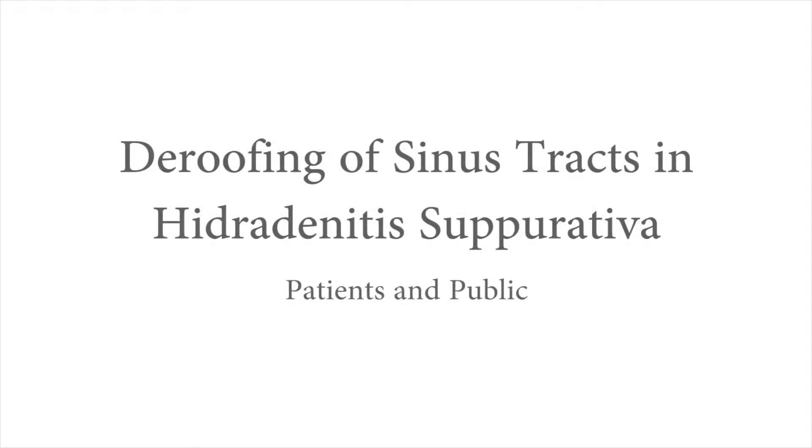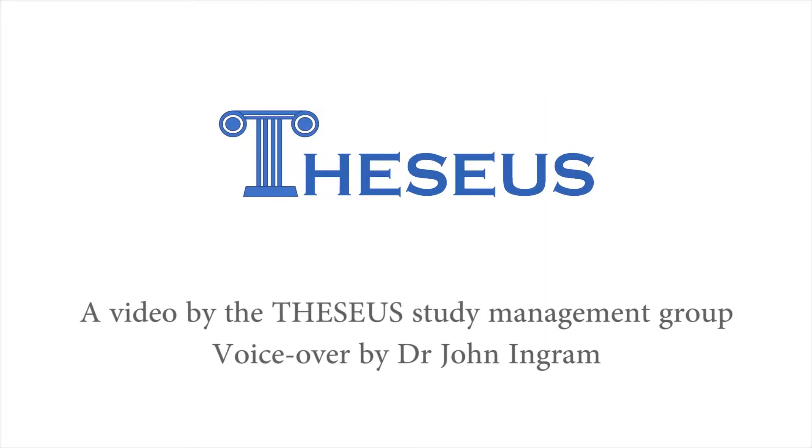De-roofing for patients and the public. This video is intended as an information resource for patients and members of the public wishing to know more about the de-roofing procedure for hidradenitis suppurativa, also known as HS. Some people with HS have problems with skin tunnels, sometimes known as sinus tracts, which can cause pain and release of pus when they become inflamed. In this video, we will describe what a person with HS might expect during a de-roofing procedure.